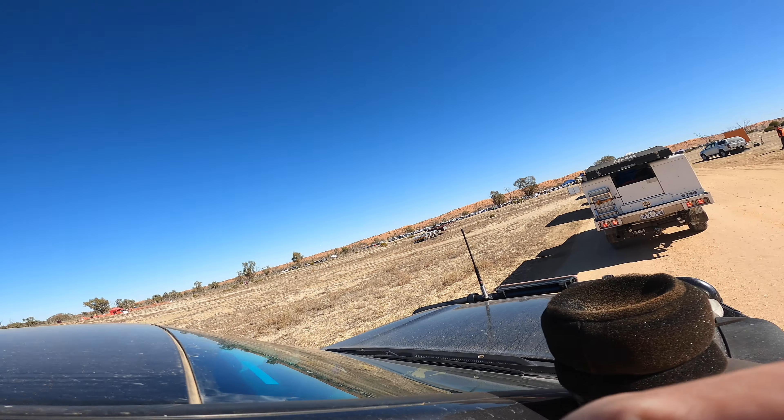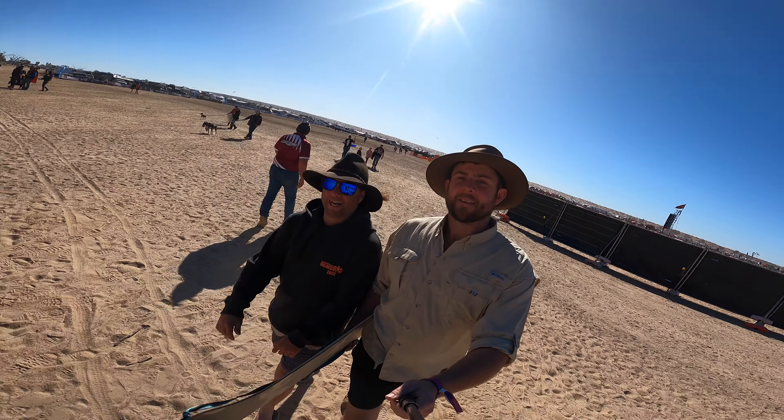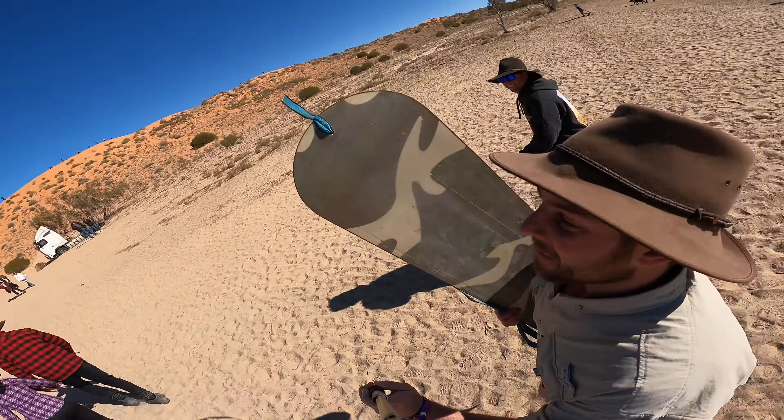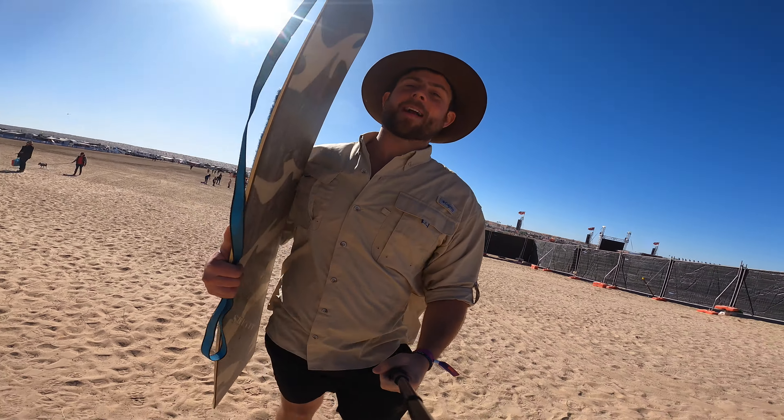We're just arriving at the Big Red Bash which is at Big Red in Birdsville. We're all feeling a little bit healthier because it's blue skies, sun and about 20 degrees, which is helping dry up the chesty cough. We're sitting in gridlock to get into the campsite. Mr Vander is here feeling good with a snowboard in tow, ready to have a crack at Big Red.